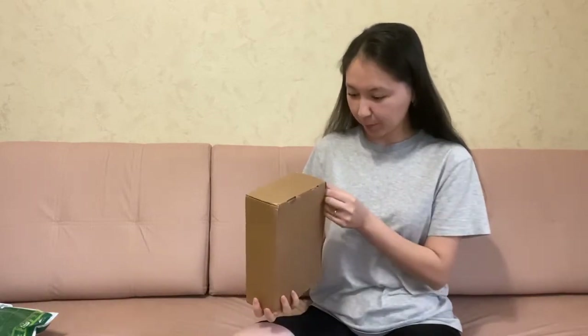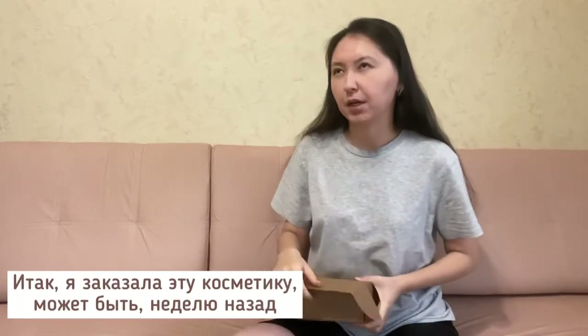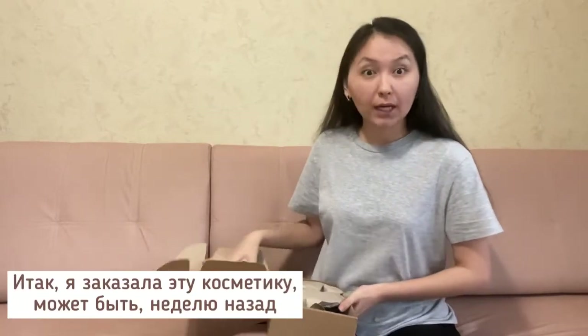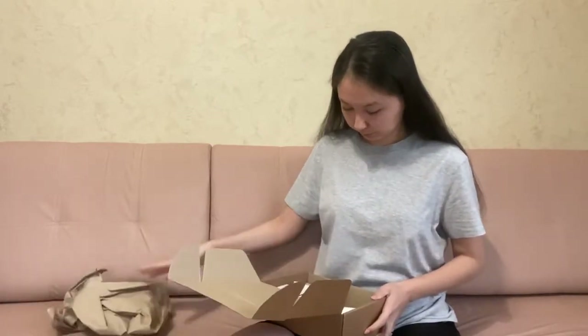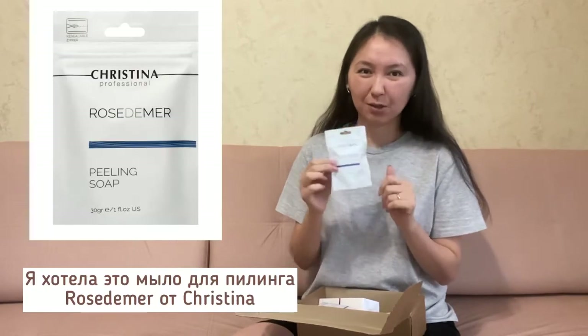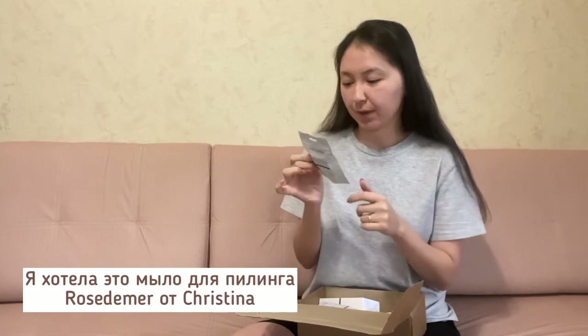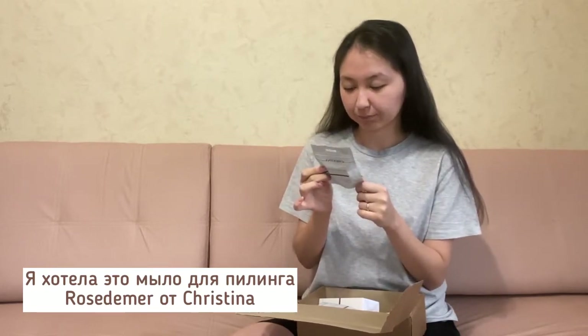So I ordered this cosmetics and there are some gifts included. The first item I wanted is this peeling soap — it's the Peeling Soap Rose Dimmer by Christina. By the way, you should use it just once or twice a week.